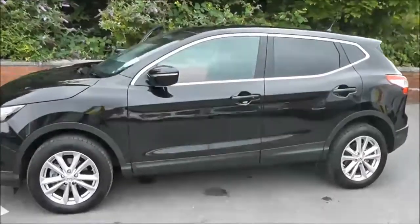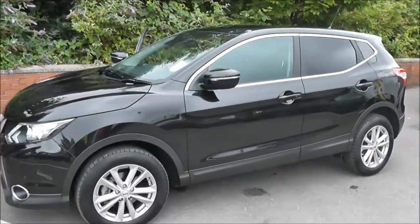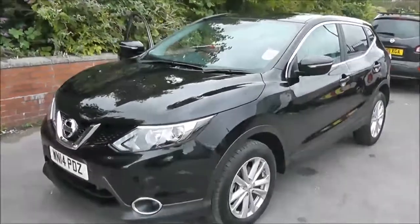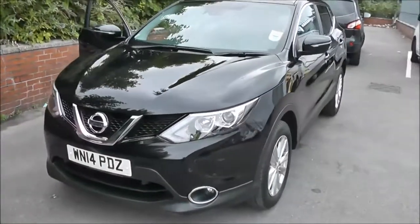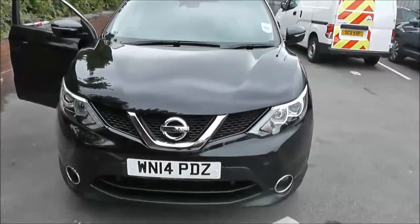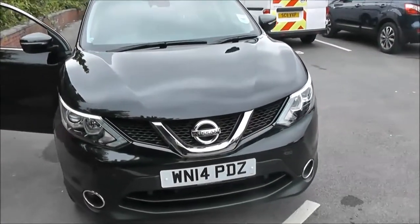Welcome to Wessex Garages on Pennywise Road in Bristol. We have the next generation Nissan Qashqai. This Accenta Premium Crossover SUV was registered in March 2014 and it's currently one of our demonstration models, so give us a call and book your test drive.